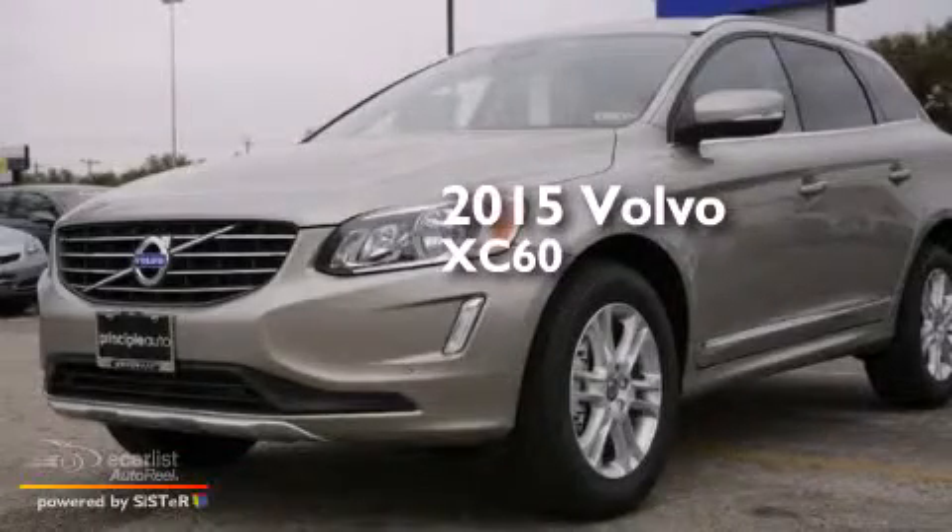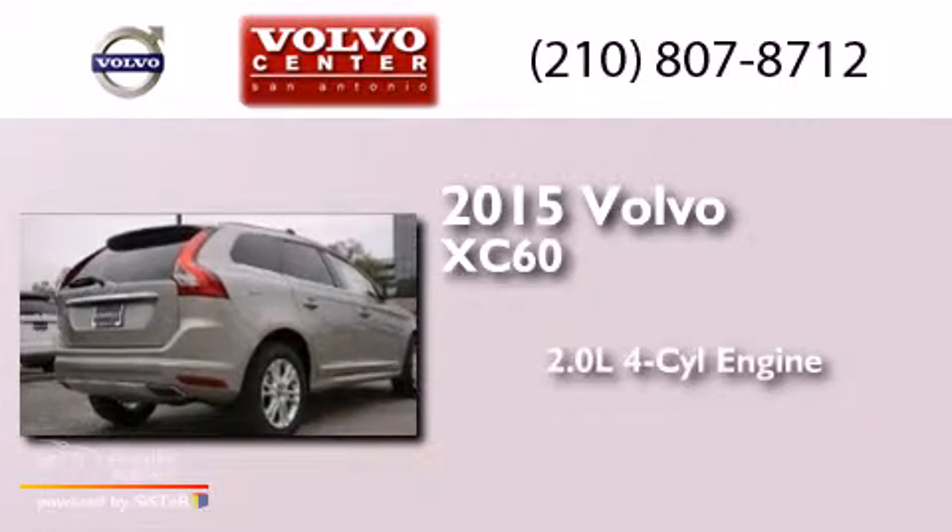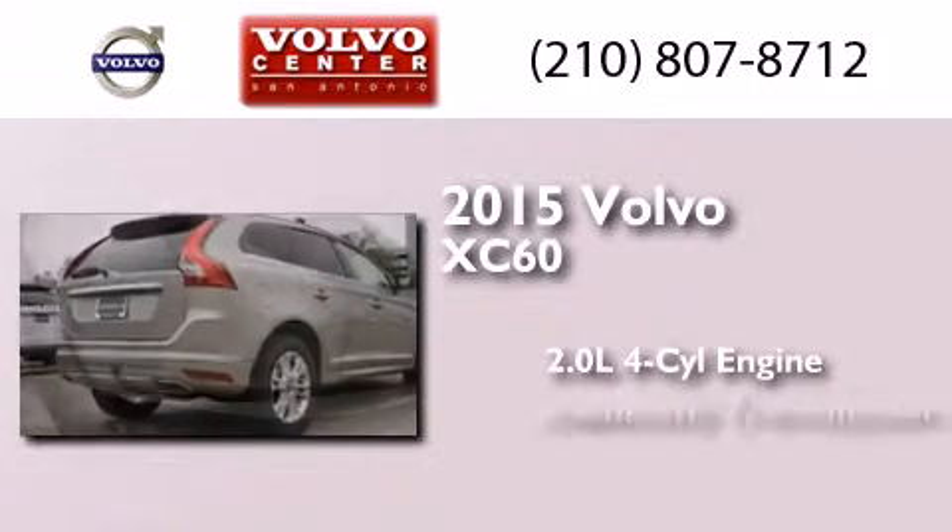This is a brand-new 2015 Volvo XC60. It has a 2.0-liter four-cylinder engine and an automatic transmission.